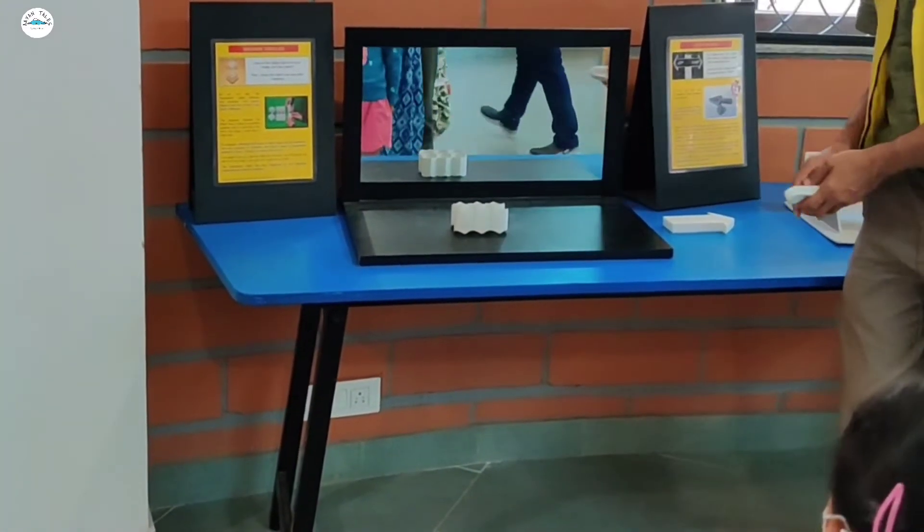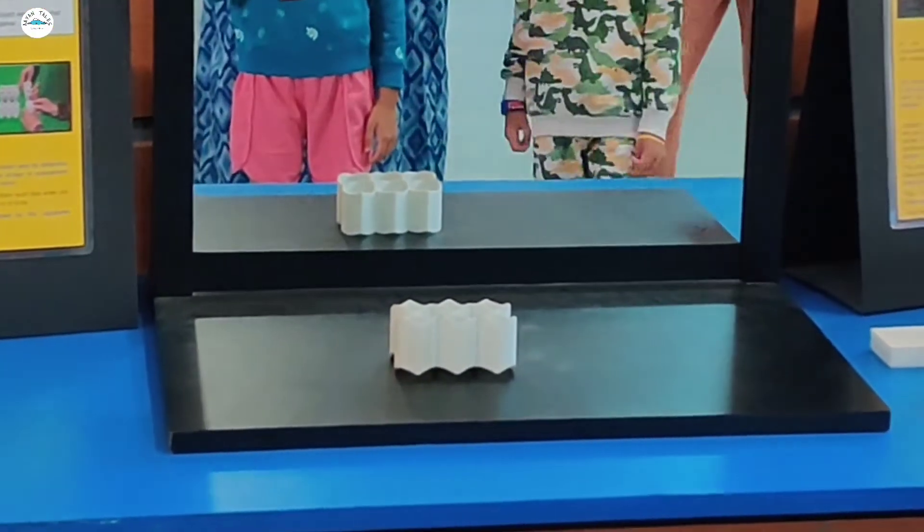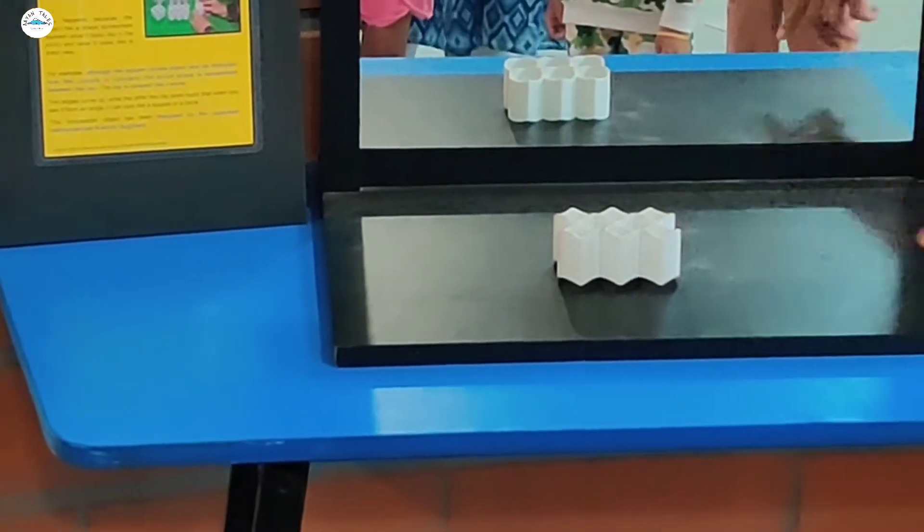Look at this image. Look at the shape over here and look at the shape over there. It's more like a diamond, and then it's more circular.